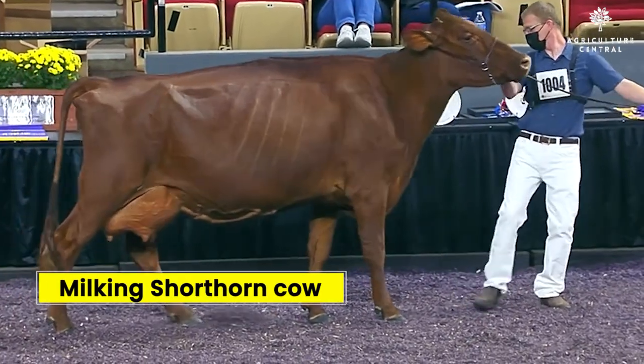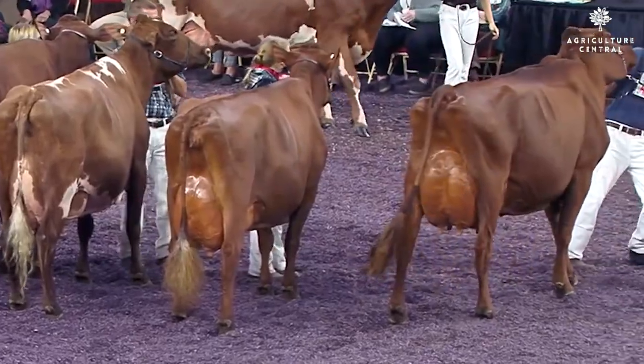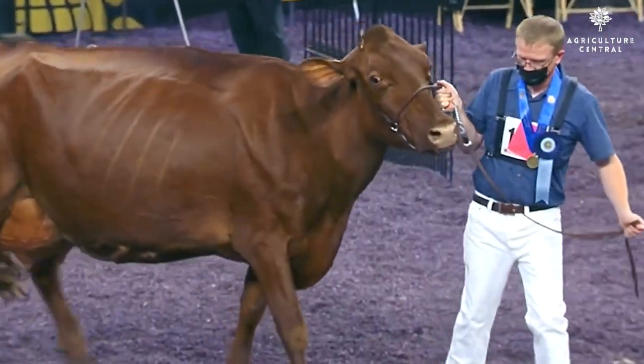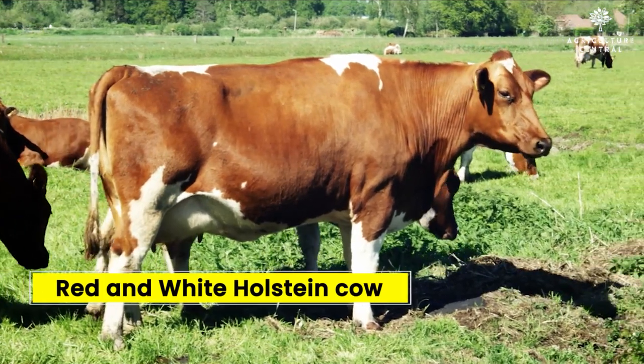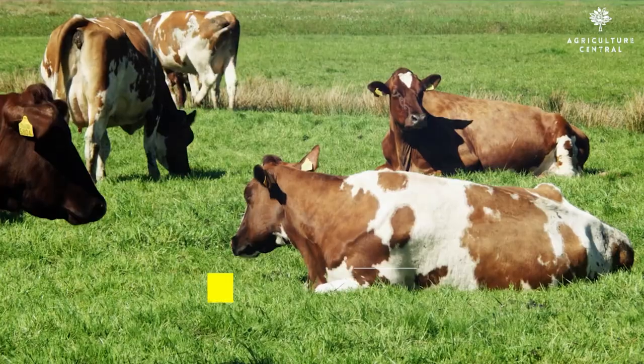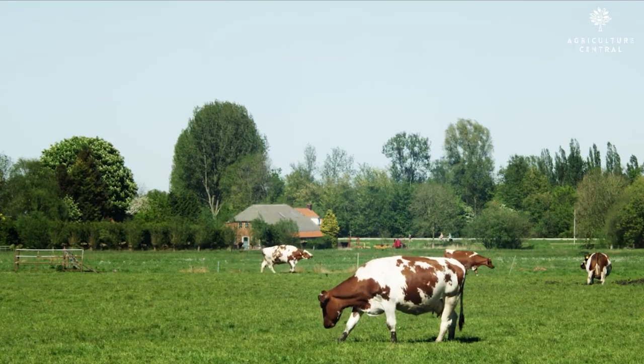Number 4 on our list is the Red and White Holstein Cow. This breed is known for its high milk production and its ability to adapt to different climates.